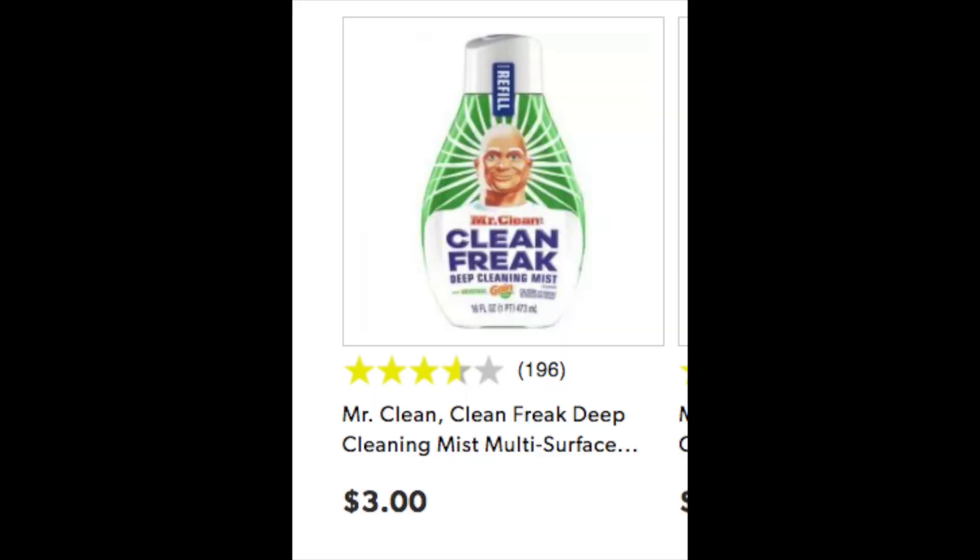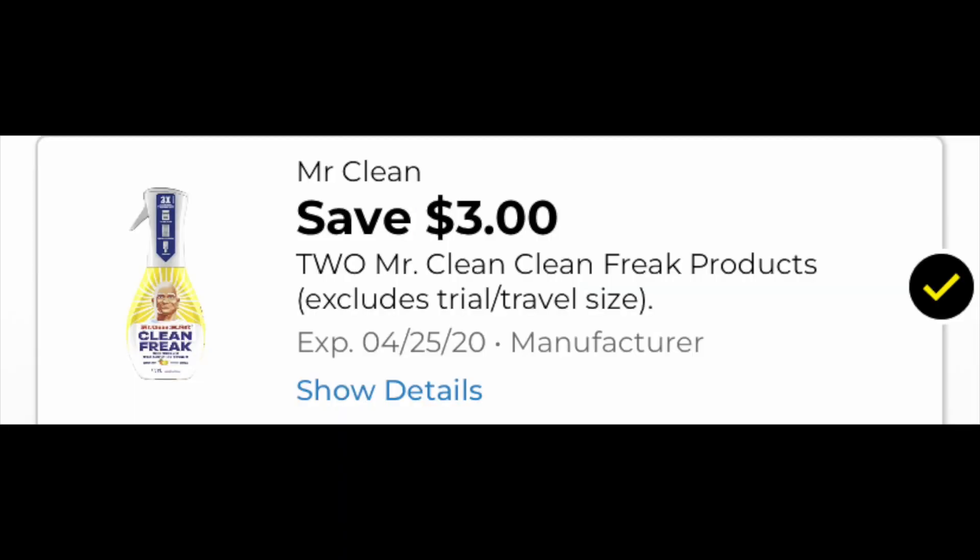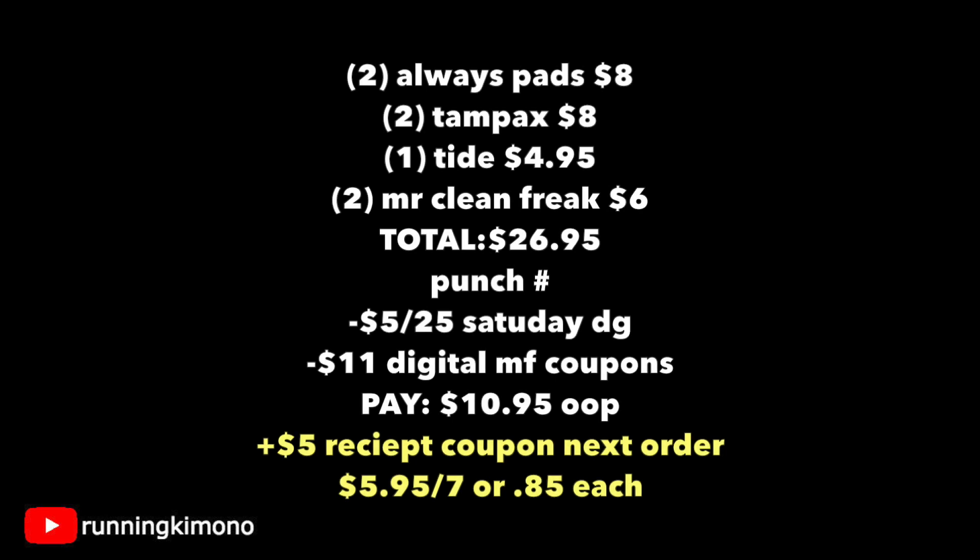We're going to have to let each other know in the comments if it's working. We're also grabbing two of these Mr. Clean Freaks — yes, this is also a P&G product — at $3 each as a refill, and we have this wonderful $3 off of two coupon. So: two Always pads at $4 each is $8, two Tampax at $4 each is another $8, one Tide at $4.95, and two Mr. Clean Freak refills is $6 at $3 each — total is $26.95. Immediately after the cashier scans the last Mr. Clean Freak, punch in your phone number at the speed of sound. The $5 off of $25 Saturday coupon comes off along with $11 of digital manufacturers. You're left paying $10.95 out of pocket. And then on your receipt at the bottom, if that $5 receipt coupon on your next order is printing, that's $5.95 for the seven items — or $0.85 each. If not, it's $10.95 for this basket.